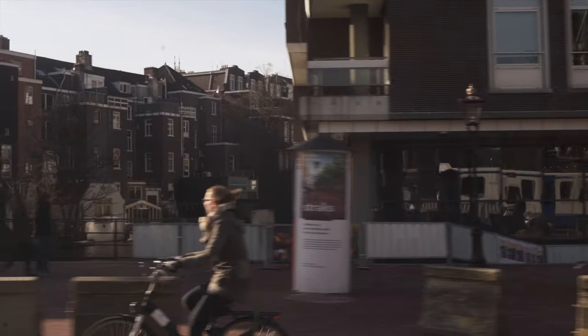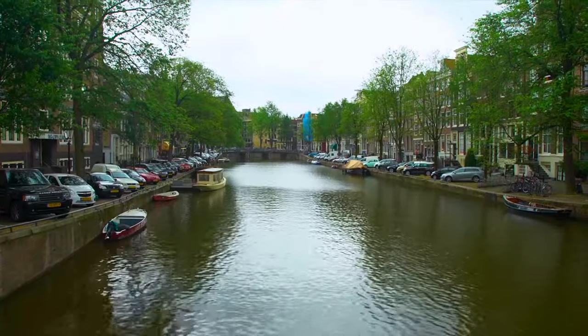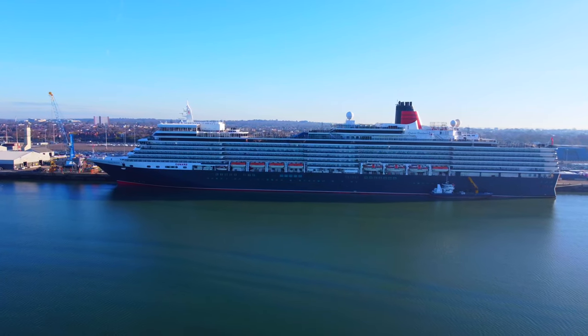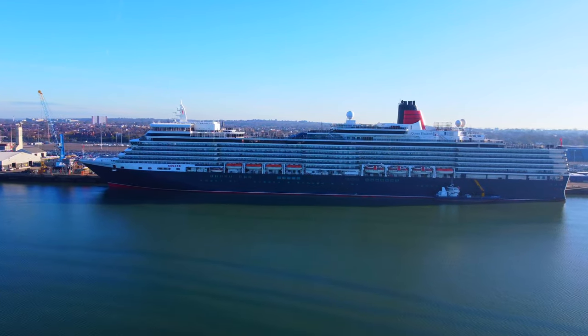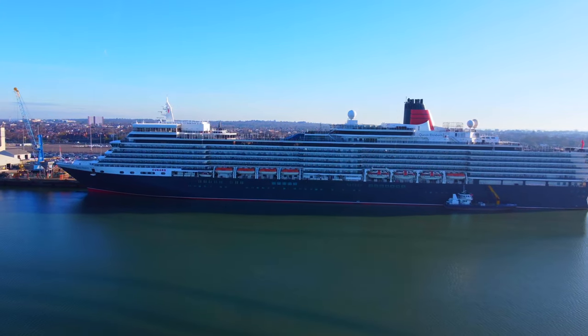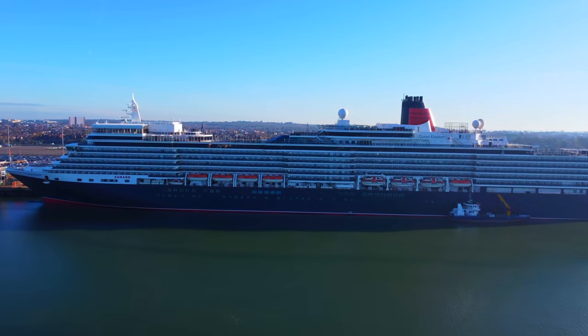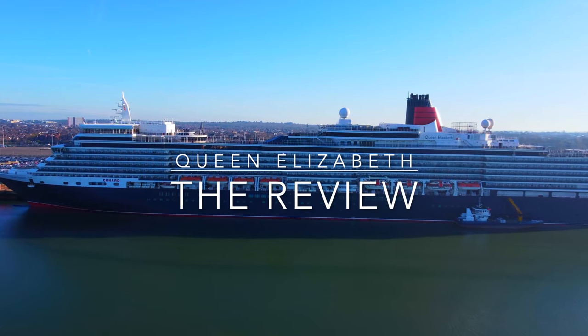We sailed on Queen Elizabeth as part of a four-night mini cruise to Amsterdam where we had two nights in port and two evenings at sea. In this review we're going to touch on everything that matters to you: the service, the dining, the staterooms and the ship's amenities and facilities. We'll also disclose what we loved about Queen Elizabeth and what we think could be done better by Cunard. So if you're ready, let's start the review.